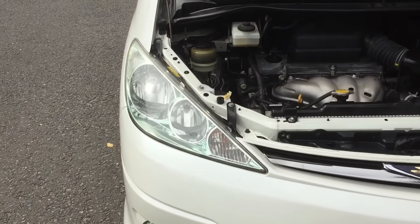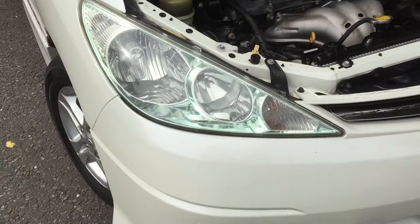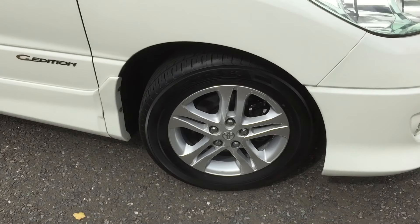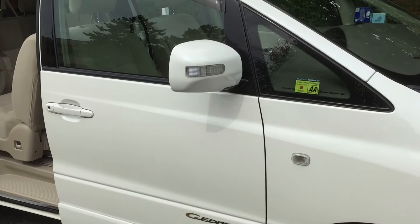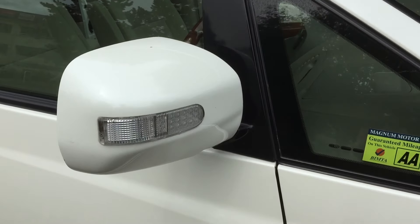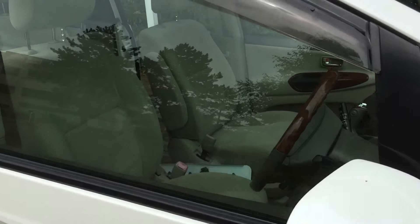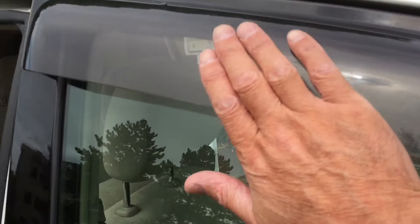HID headlights. Side repeaters in the indicators there. It's pearl white. There are nice deflectors on here as well.